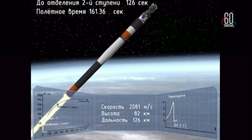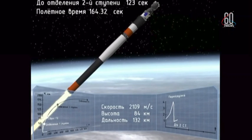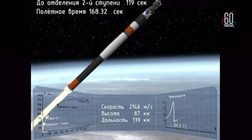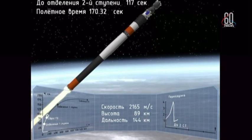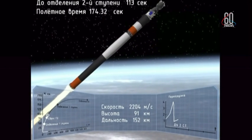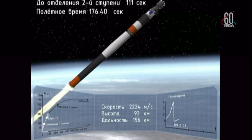At 2 minutes 45 seconds into the flight — an emergency: failure of the booster. Failure of the booster reported.